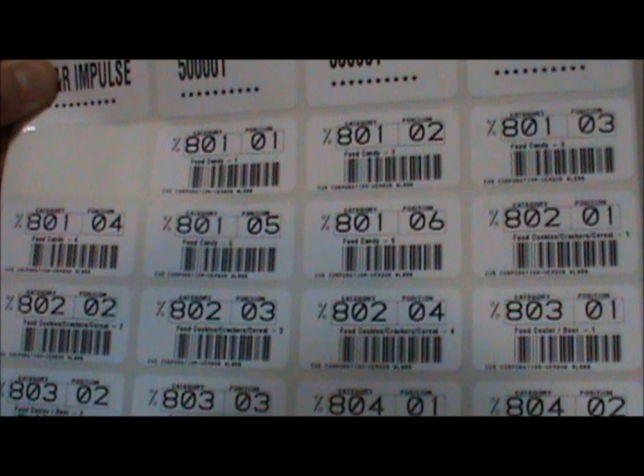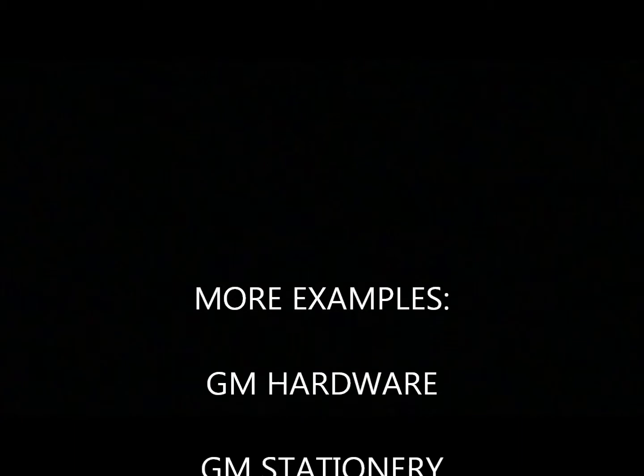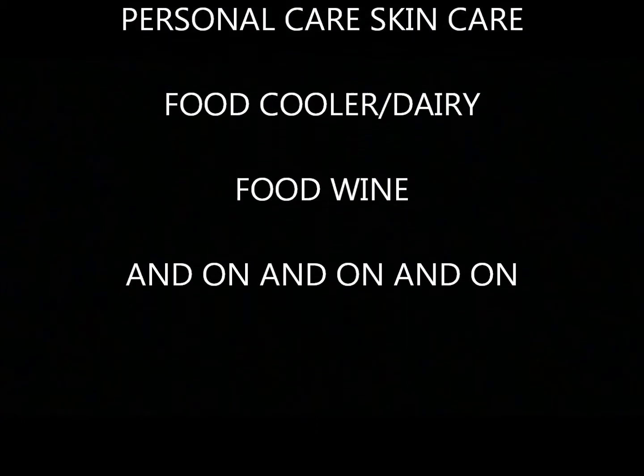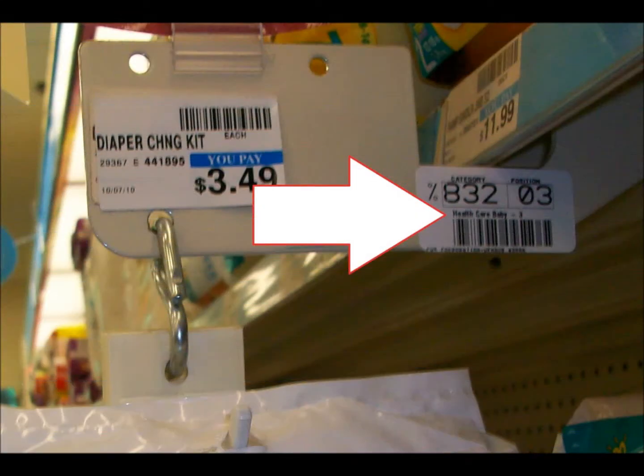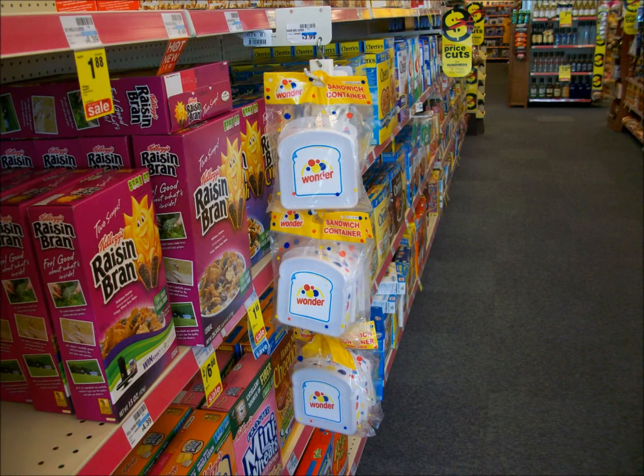Reorder labels come in sheets. Each reorder label is different, and there's a reorder label appropriate for every fixture in the store depending on the location of that fixture. Reorder labels are specific to categories, so there are labels for electronics, candy, snacks, cleaners, etc. There are reorder labels for nearly every type of product you can find in the store. If a fixture is in the baby section, it should have a baby reorder label on it. If a fixture is in the cereal aisle, it should have a cereal reorder label, and there are multiple labels for multiple fixture positions for every category.